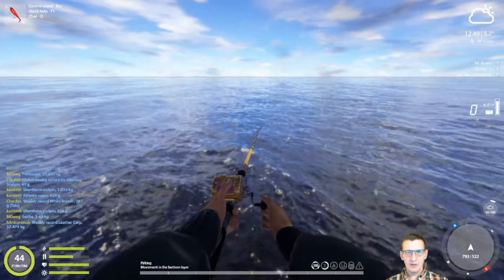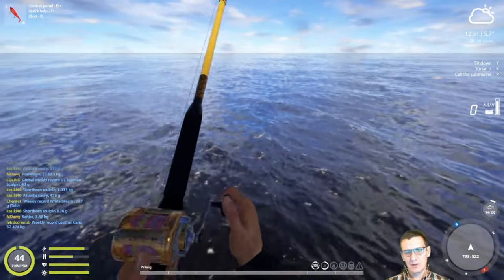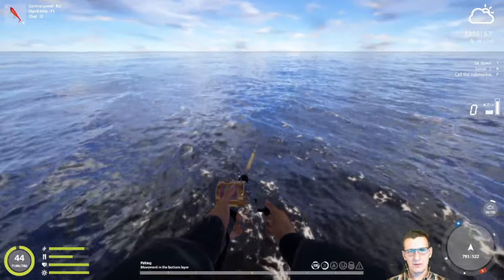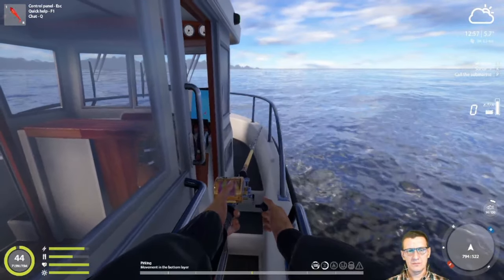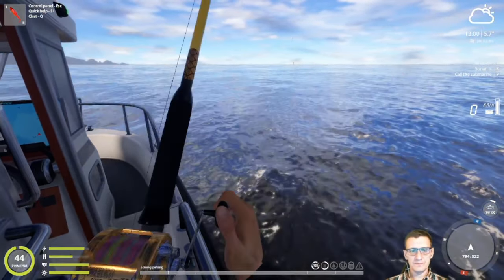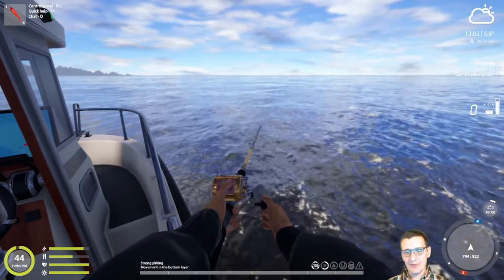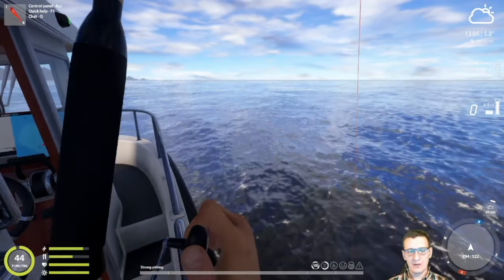I really try to mix it up — not just with the strong and light perking, but how long I pause. Sometimes I'll do very quick perks, and then let it drop back in, which can sometimes be a good thing.